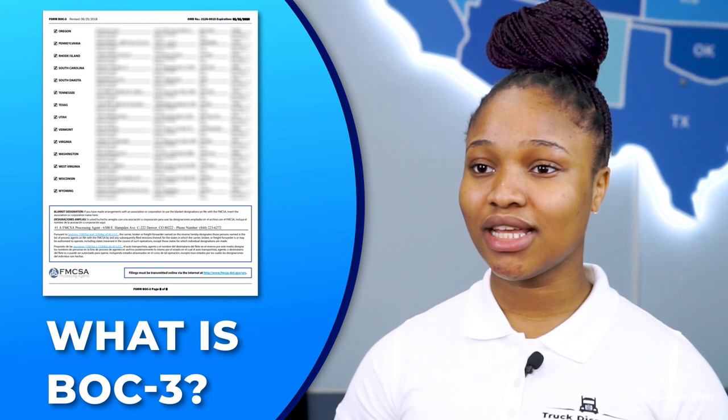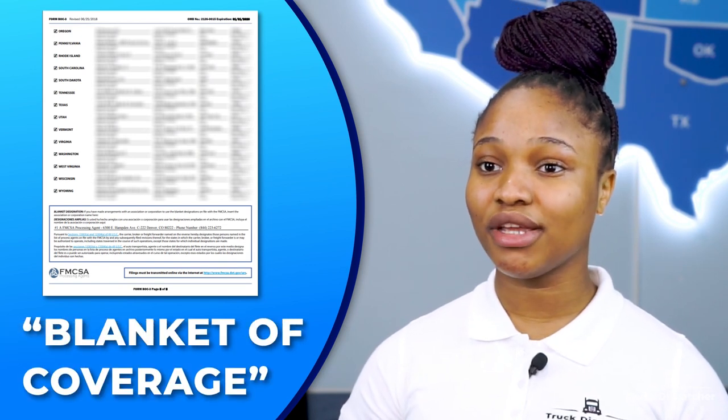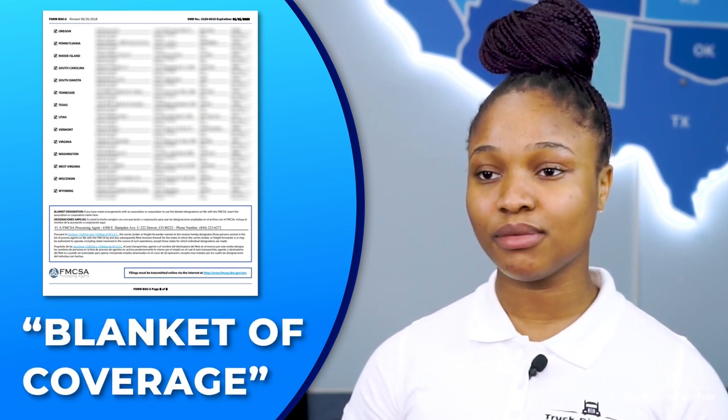What is BOC3? BOC stands for Blanket of Coverage, and BOC3 is a form you must file to give the FMCSA proof that you have a process agent in each state you operate. All trucking businesses must file a BOC3 form with the Federal Motor Carrier Safety Administration. This form designates a person or an office to accept service of process, legal documents and other correspondence on your behalf in states you conduct business in or travel through. The process agents, also called trucking agents, are third-party companies which have the ability to grant BOC3 filings.